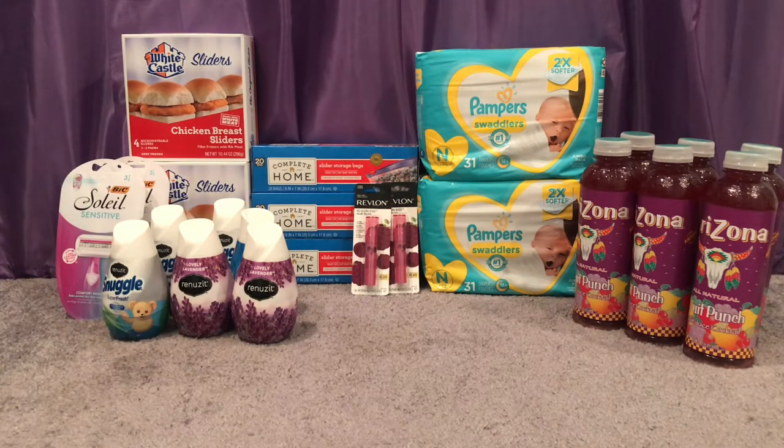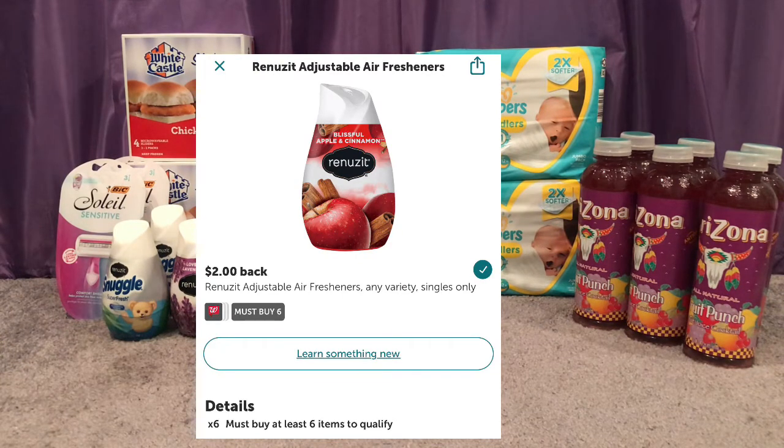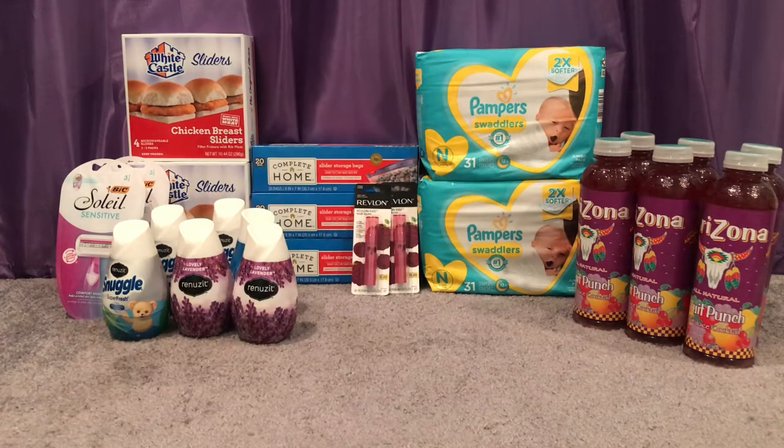She went to check the Revlon tag and said it just says 30% off. I pointed out it also says buy two get $5 on the tag. She looked again and came back saying she could only give me 5,000 points — I said okay. I also got back 5,000 points for hitting the beauty tier, 2,000 points for the BIC razors, a $6 ibotta rebate for buying two BIC Soleil razors, and $2 back from ibotta for the Renuzit cones when you buy six. With all points and perks, transaction two was free and a $20.98 money maker.